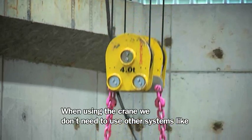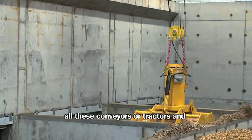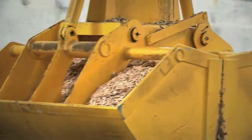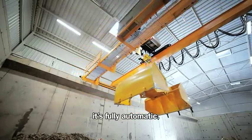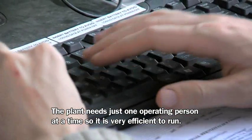By just using a crane, we do not need to use other systems like conveyors, tractors, and of course people walking in the storage area, so it is fully automated. The plant needs just one operating person at a time, so it is very efficient to run.